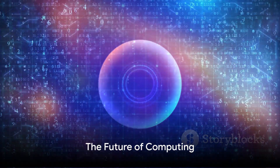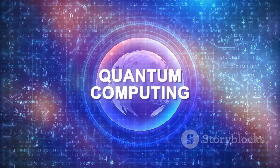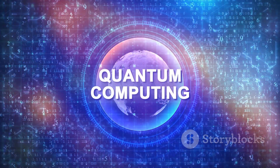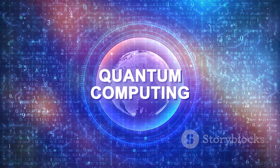So the next time you're using your computer, just imagine what it could be capable of in the age of quantum computing. It's a fascinating topic, and one that could redefine the boundaries of what's possible in computing and beyond.